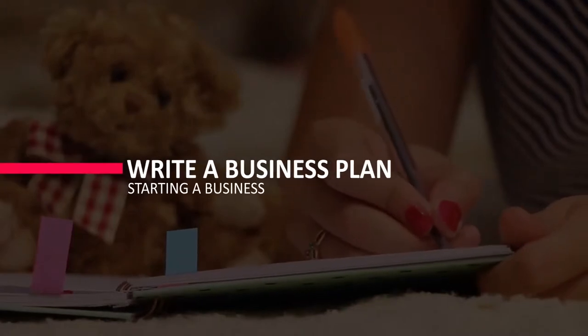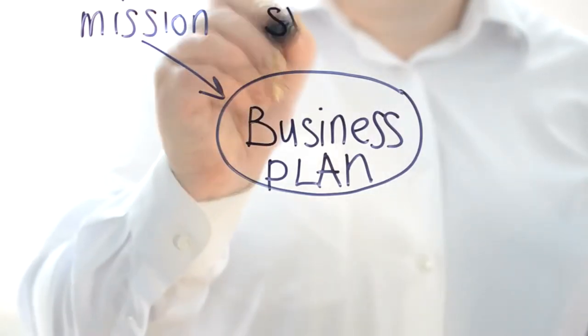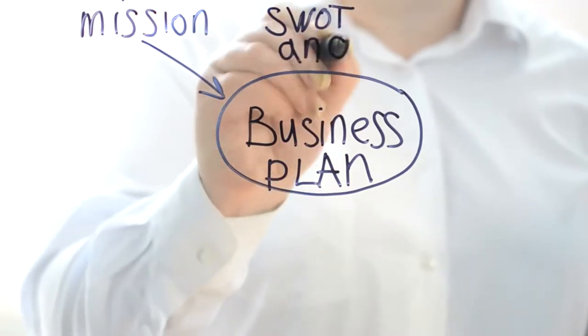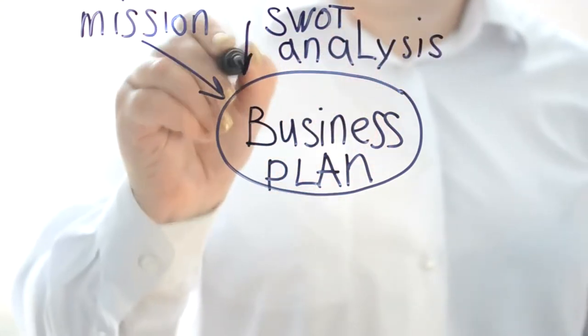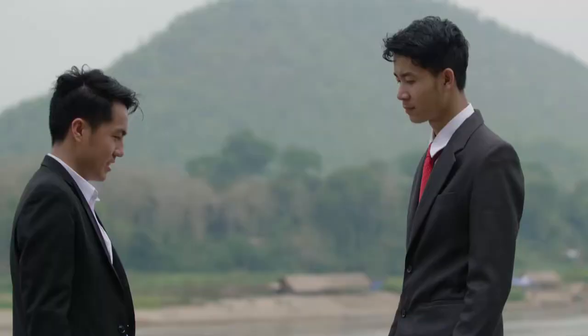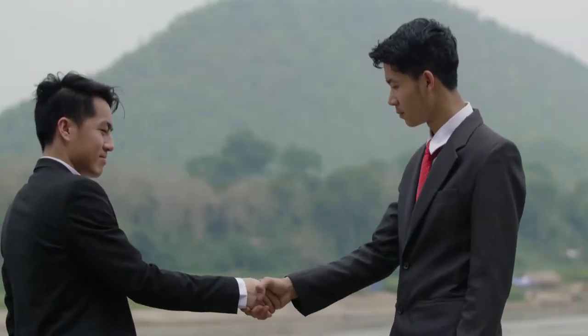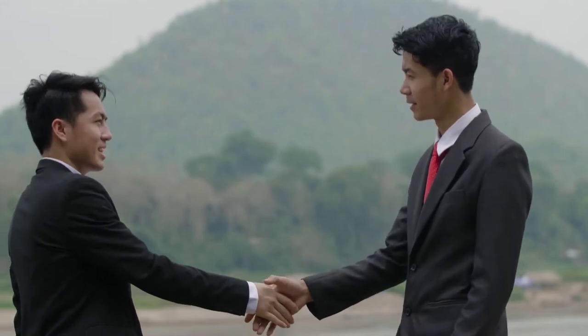You should write a business plan after conducting competitive analysis to determine a market advantage. A good business plan will walk you through each stage of starting and running your company. Your business plan will serve as a roadmap for how to structure, run, and grow your new venture. Business plans can assist you in obtaining funding or attracting new business partners. Investors want to know that they'll get a good return on their investment, and your business plan will be the tool you use to persuade others to work with you or invest in your company.